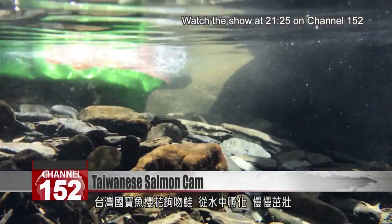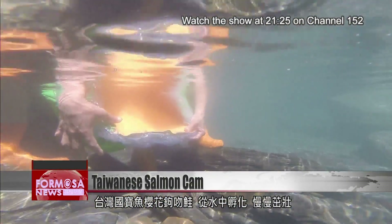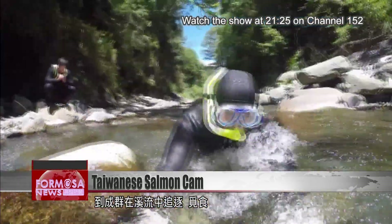The Taiwanese salmon is a national treasure. It hatches in the water and gradually grows bigger, finally becoming sturdy enough to swim in shoals through the rivers, hunting for food.